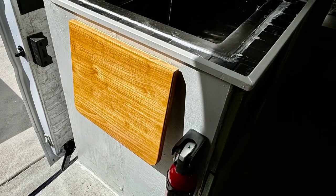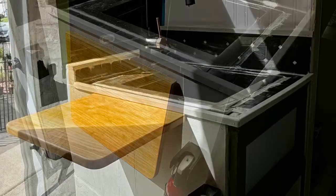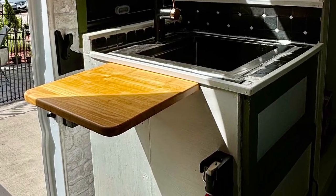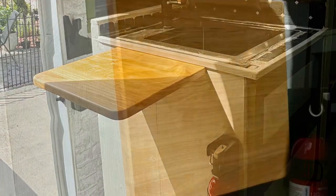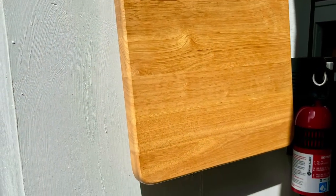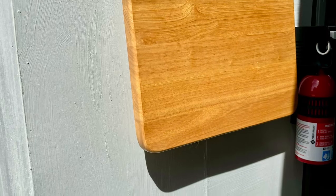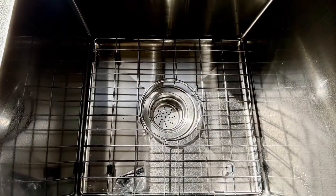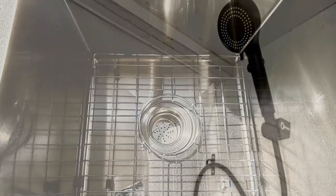This is an extension tray for my sink. We have it extend when we're not on the road and fold down when not in use. The sink has got a deep, deep space.